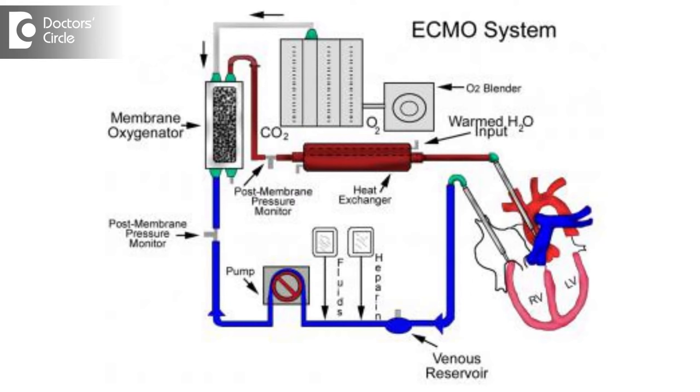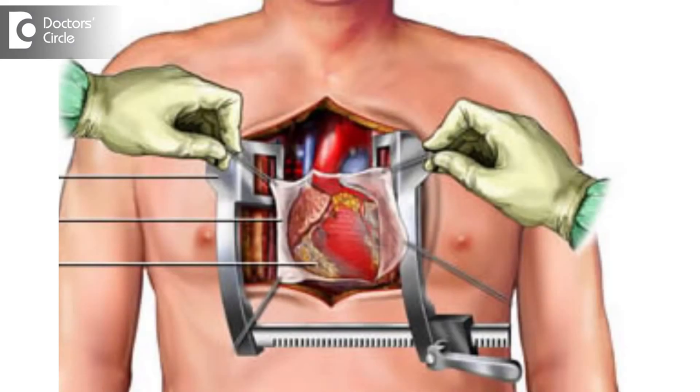The blood gets warmed up and then returns back to the patient through another tube into the aorta, which is the main blood vessel that supplies blood to all parts of the body — most importantly the brain. So this heart-lung machine is used in open-heart surgery.